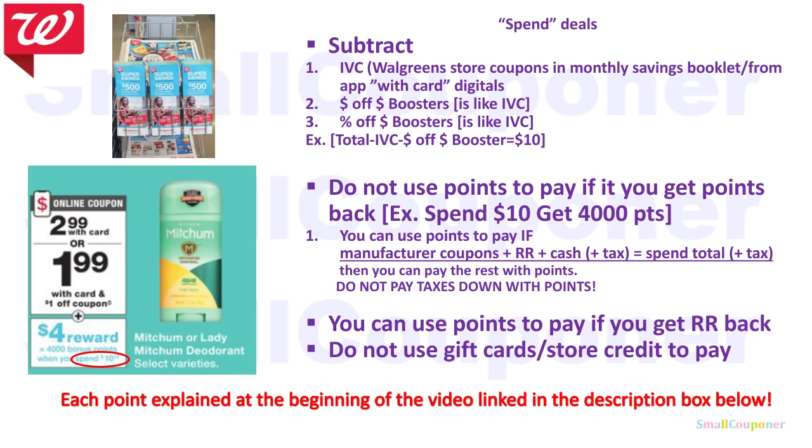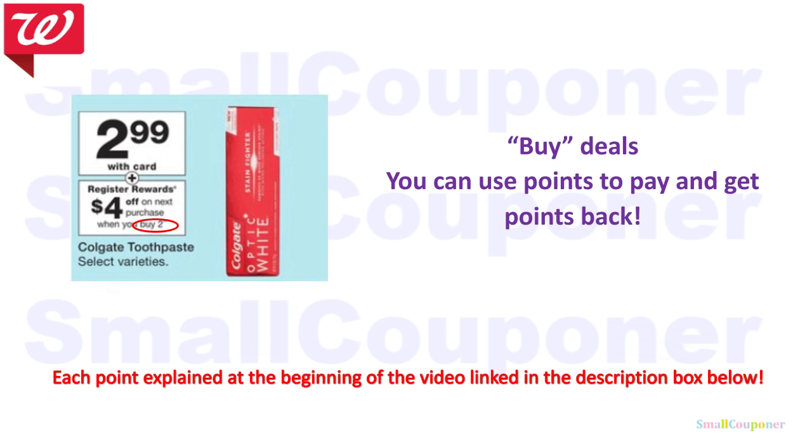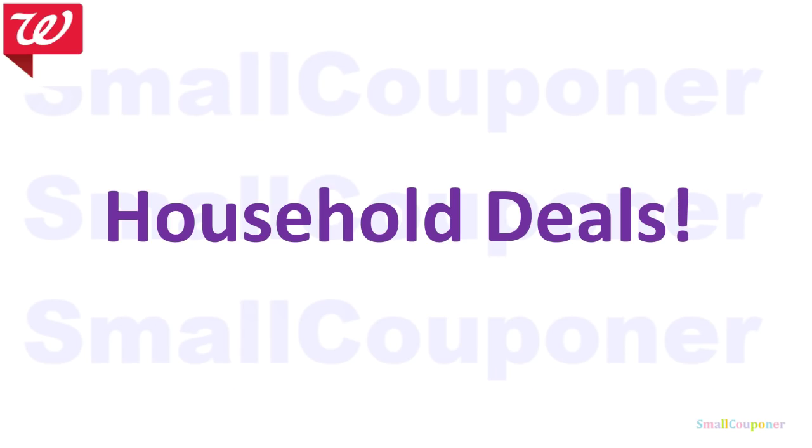I will not be going over all spin deal rules here, but each bullet point is explained at the beginning of a video linked in the description box below. If you are a beginner, I highly recommend watching that video — it's just a couple of minutes. I also have Buy deals explained there as well. These rules help you get the best couponing experience at Walgreens.